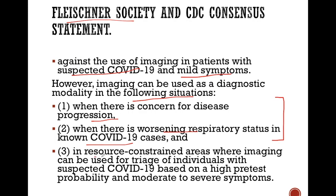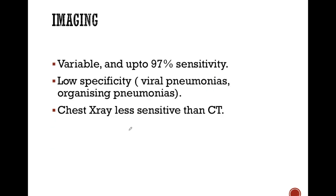Imaging is also required in resource-constrained areas — those areas where RT-PCR is not available, or where RT-PCR is available but results are delayed — so that imaging helps in guiding further management of a patient.